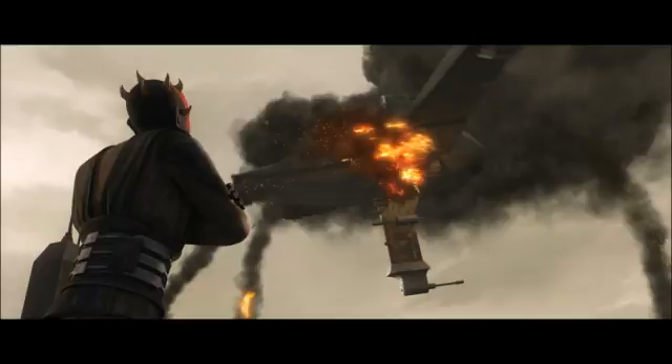The ship was destroyed. To watch what happened afterwards, you would have to watch the Clone Wars episode 'The Lawless.'